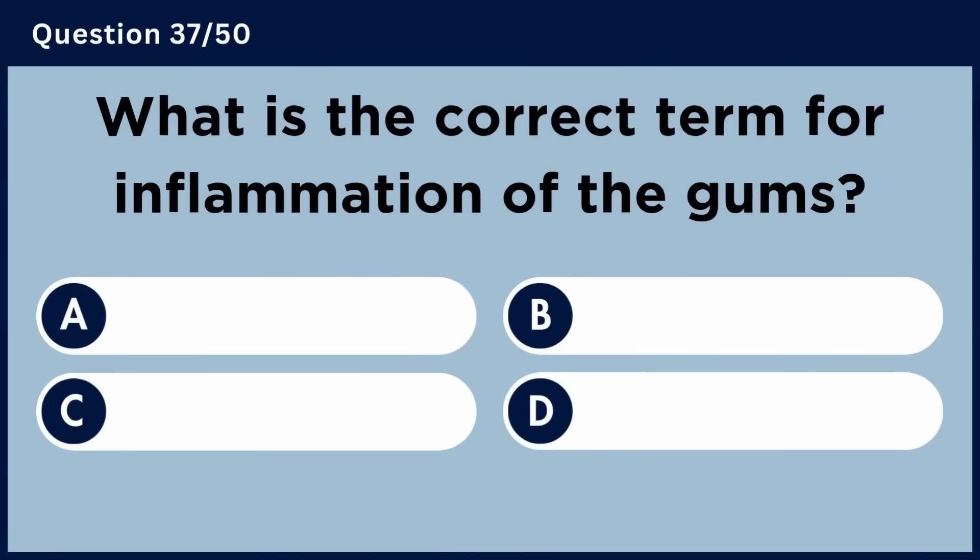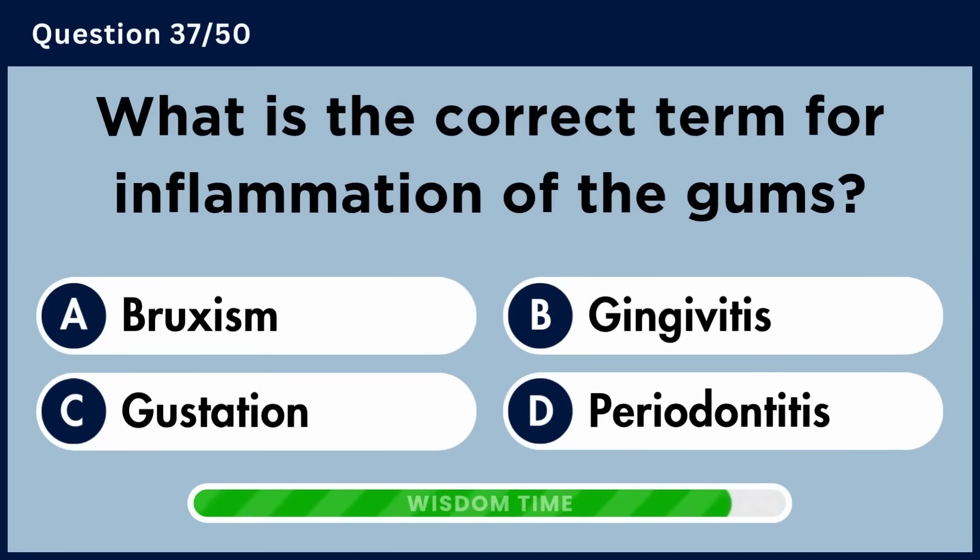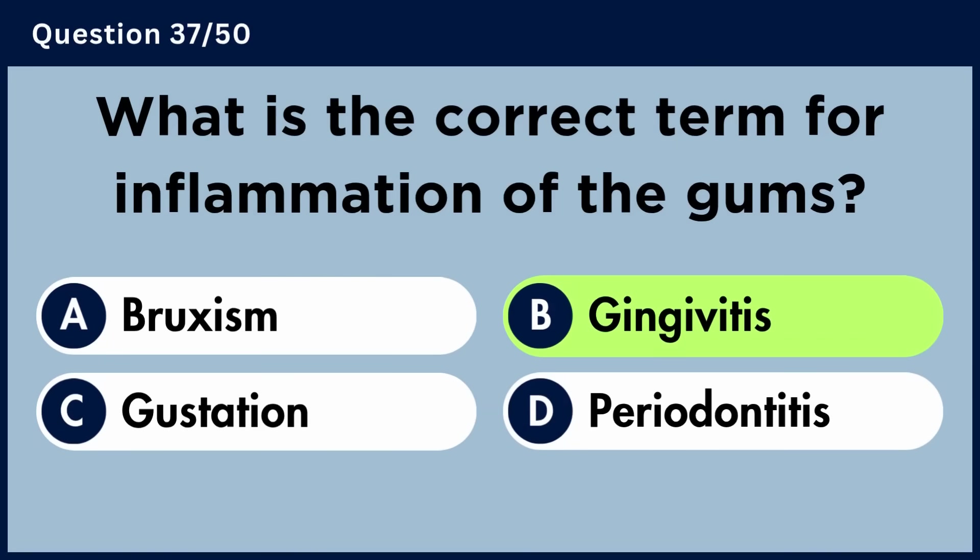What is the correct term for inflammation of the gums? Answer B: Gingivitis.